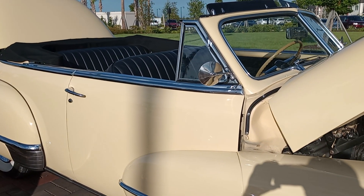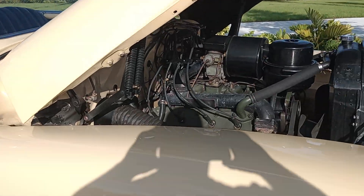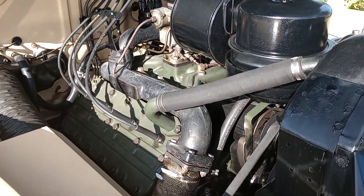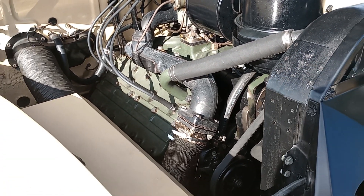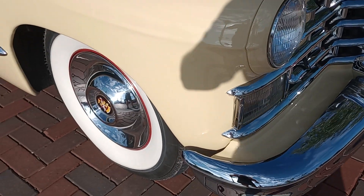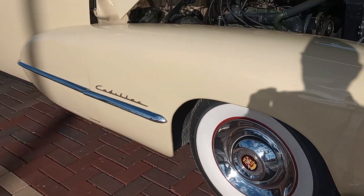Quite frankly, I don't even know what year this is. If anyone knows what year this is, hit the comments. But I'll tell you what, it's very nice. Very stock looking, very correct. All the chrome has been done, wide whites. Look at those wheel covers — they're beautiful.